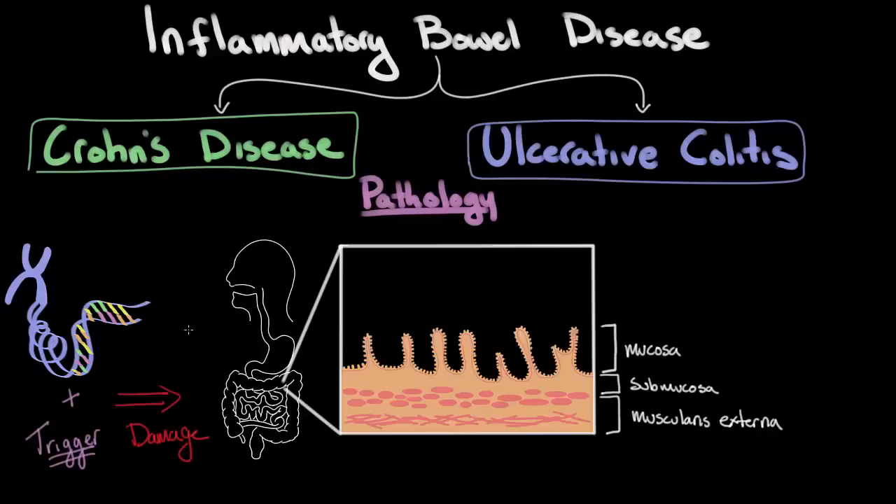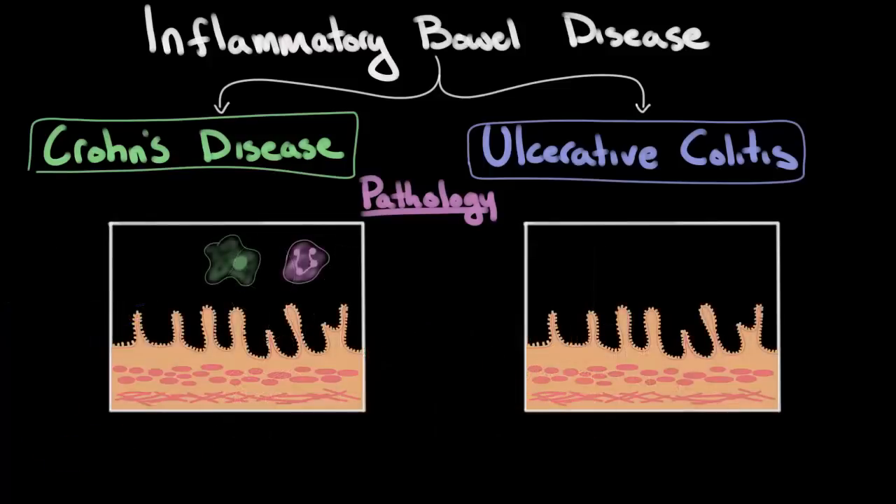What happens is when you get this combination of genetic predisposition and some sort of environmental trigger, it causes the immune system to attack and damage the GI tract. So far, this part of the mechanism is the same for both Crohn's disease and ulcerative colitis. However, over time, the damage that occurs to the intestinal wall at a microscopic level differs. Let's take a look at this.